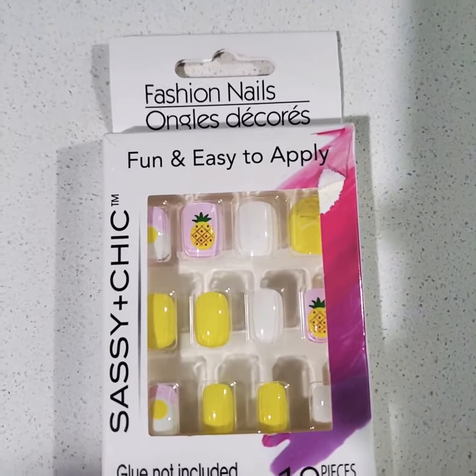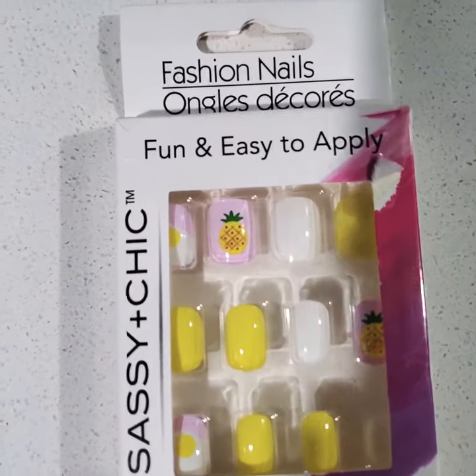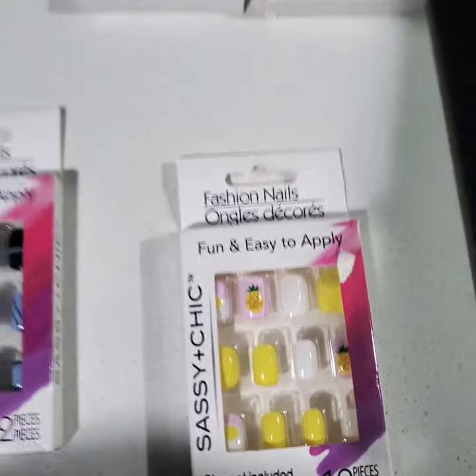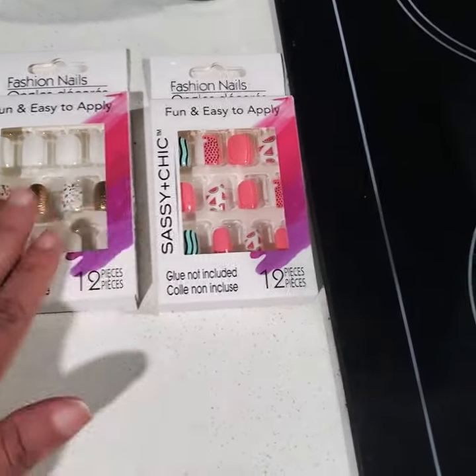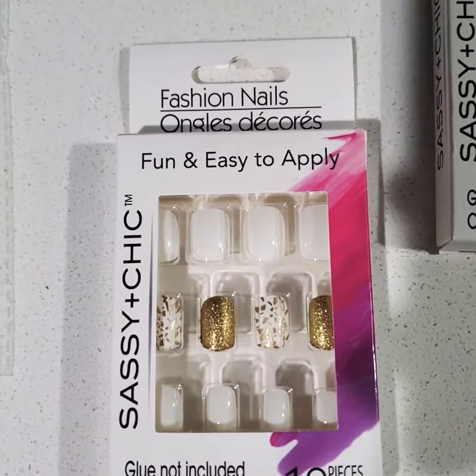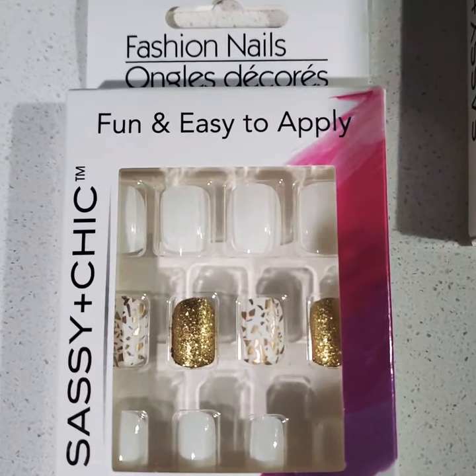I have a Sassy Chick — yellow, pink, and white. That's a pineapple and plain white. With all my colors, I figured I can mix and match if I don't like some of them. I also have a Sassy Chick white and gold. That is so pretty.